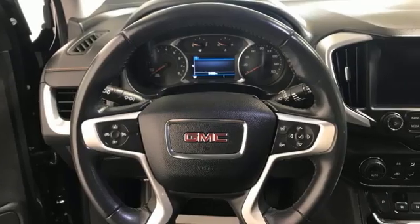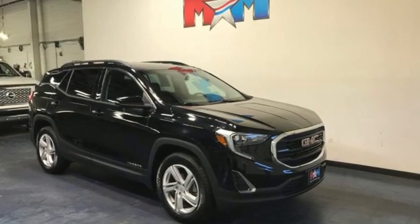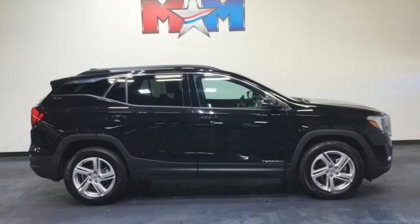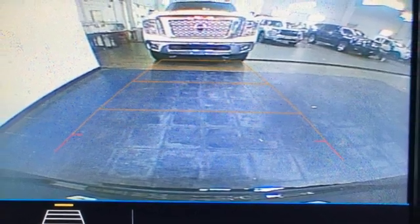The Car Connection reports GM has carved out good space inside a tidy package and fitted the Terrain with very comfortable front bucket seats and a rear bench with enough support. Smart capabilities, strong performance, GMC. Driving is believing.